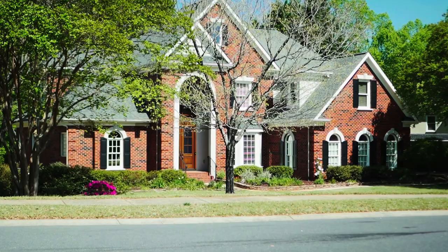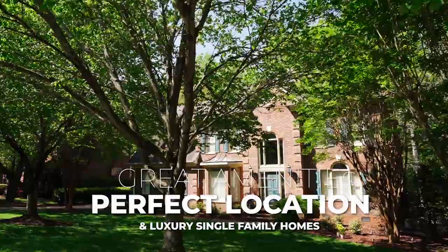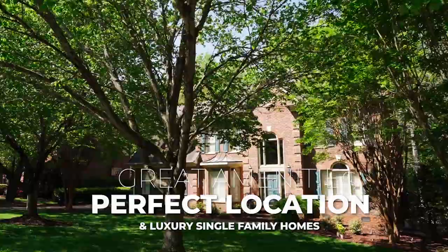What really separates Ballantyne Country Club from so many others is that you not only have the golf and the swim and tennis, but you also have walking trails and you're close to all of the amenities that make Ballantyne very, very special.